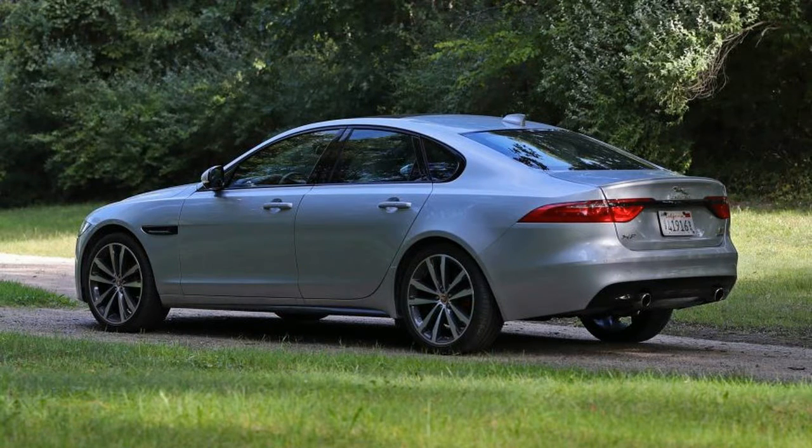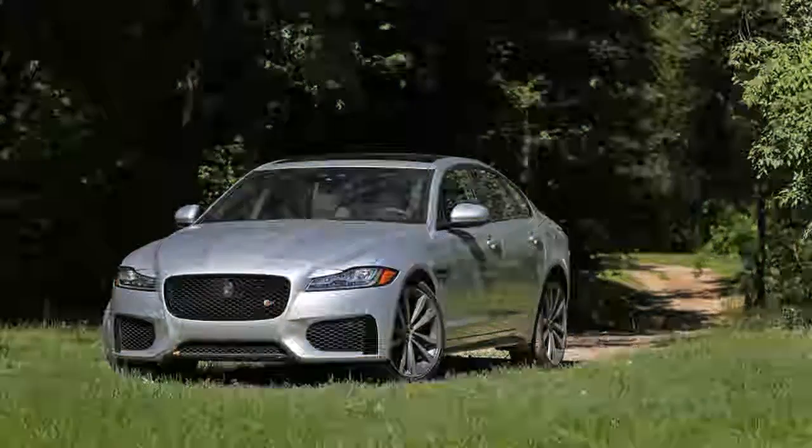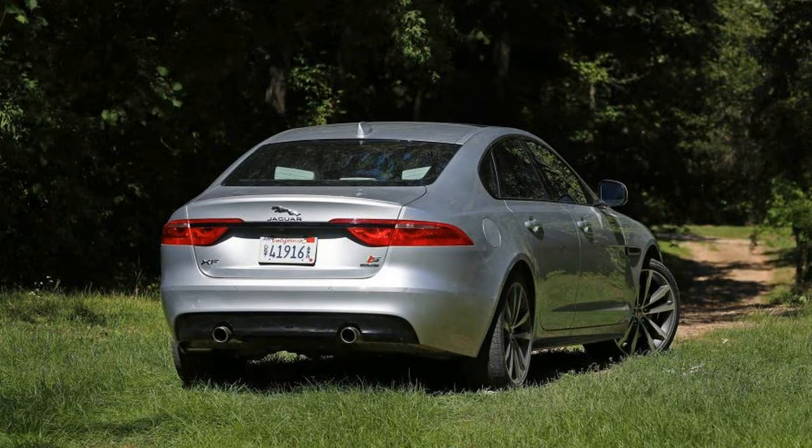When this second-generation midsize sedan debuted last fall, we reviewed a rear-wheel drive 35t R-Sport with the XF's base engine, the 3.0-liter supercharged V6 found across Jaguar's lineup. Our all-wheel drive S is as sporty as the XF gets before the upcoming high-performance SVR model makes it truly nasty.